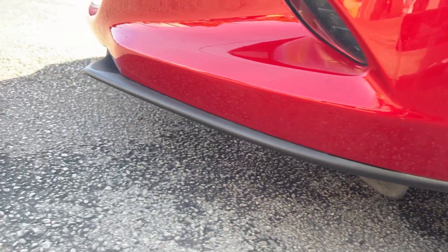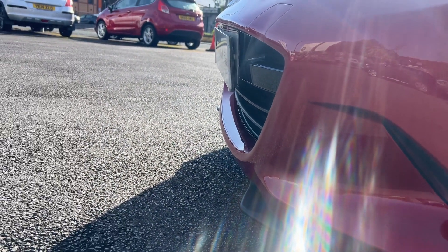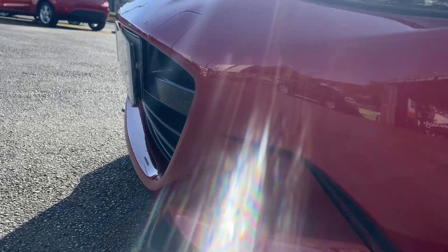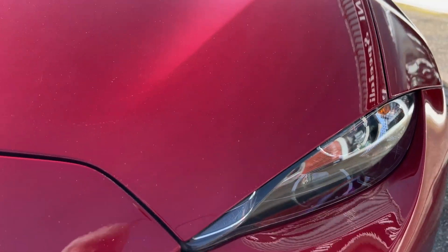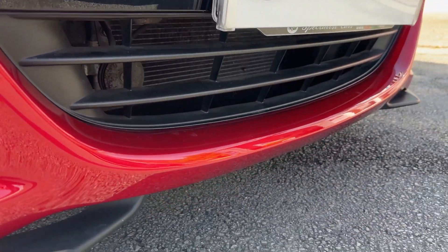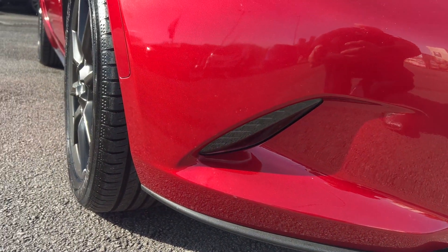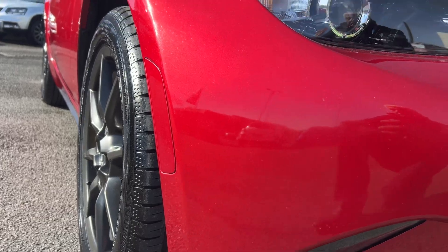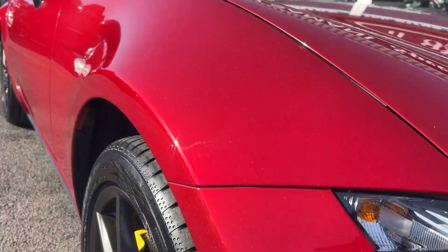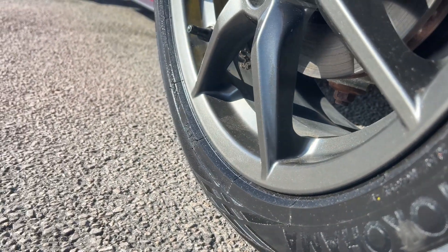All across the front, absolutely beautiful. A very close-up look at the bonnet across the front — I've absolutely not noticed any stone chips or any marks across the front. It is just absolutely gorgeous, and that's why we do the videos: to give you the guarantee of what you're seeing.